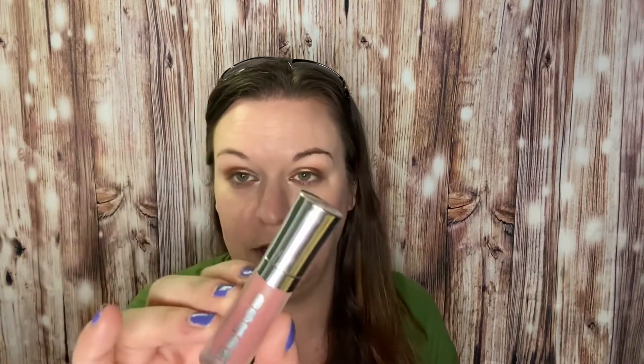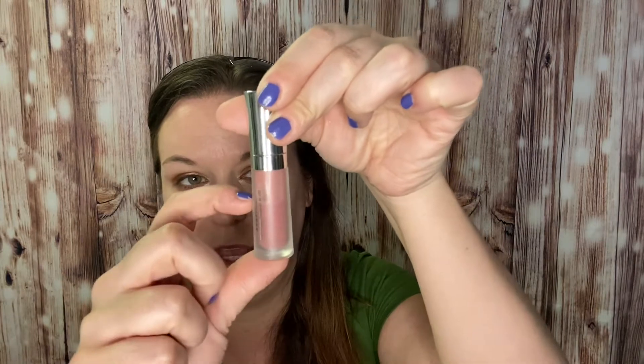Last but not least is a lip gloss. This is the Buxom lip gloss in the shade Dolly. I love this gloss. I don't know if you can see how much of it I've used — so it's about there. I think we're going to finish it this year. I've already bought a replacement. It just goes on so easily. It has a nice neutral color. The formula is so smooth and it is plumping, so it does have a little bit of a tingle to it. Overall, it's my favorite gloss in my collection right now. I reach for it all the time and I know that my lips feel really nice and look really nice when I wear it.